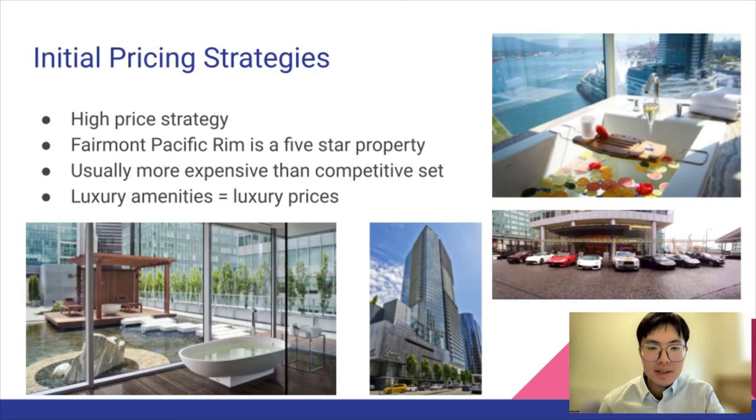For our initial pricing strategies, we used a high price strategy where we set prices higher than the competitive set because we are a five-star hotel with luxury amenities and facilities. That is why we set a luxury price at first, and our customer focus was based on both small and large groups as well as luxury travelers.